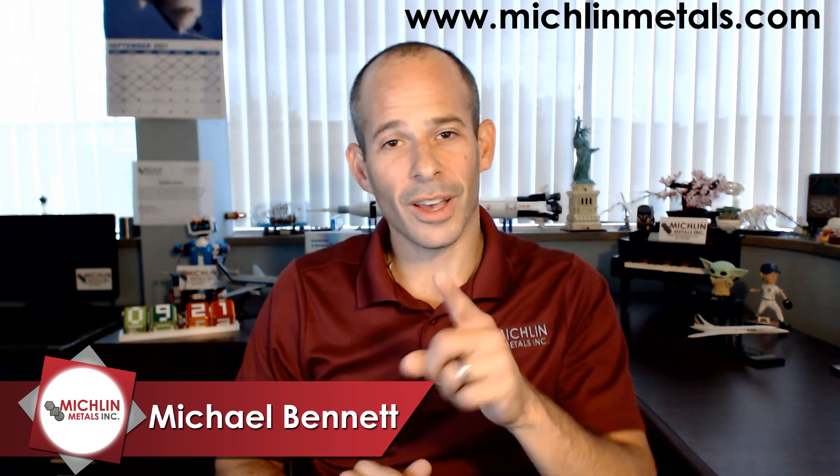I will see you next Thursday, 10 AM. And I appreciate it. Thank you for watching. If you've missed any of the previous videos, right there. And if you're here still and you haven't subscribed, right there. Check out michelinmetals.com. Again, thank you for watching. See you next Thursday. This is Michael with Michael Talks Metal. I'm out.